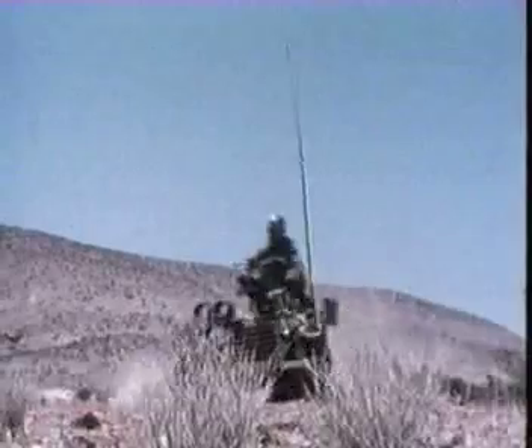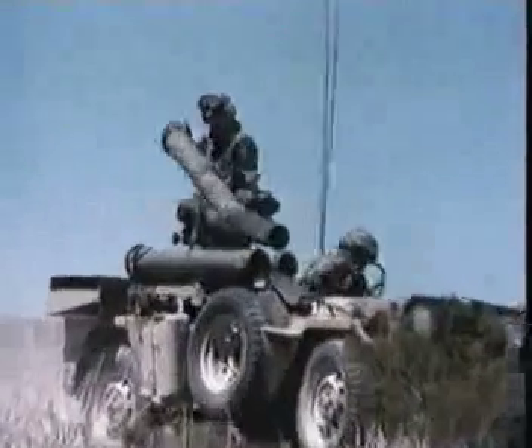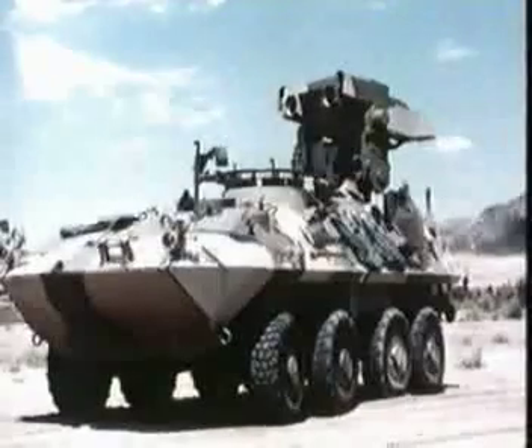In addition to its use on a tripod, TOW was designed to be mounted on many different platforms, thus increasing mobility. These platforms include the Jeep, the Humvee, and many other wheeled and tracked vehicles. The combat record of TOW has been impressive. In this combat footage taken through the gunner's sight, the effectiveness of the airborne system is illustrated.